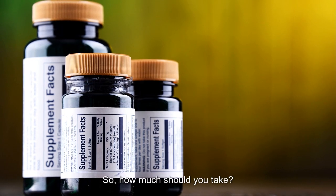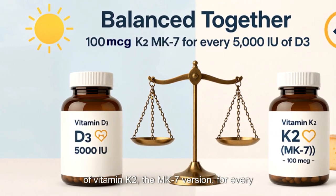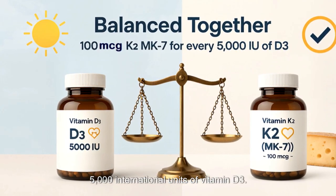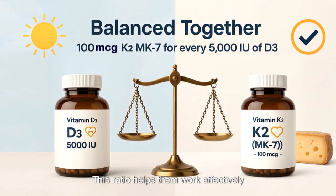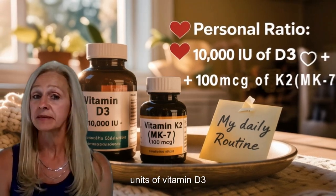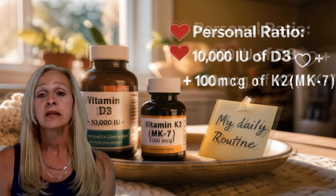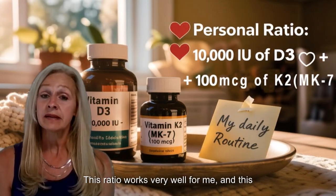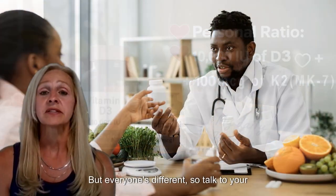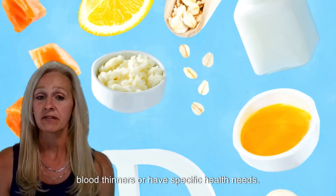So how much should you take? A common recommendation is 100 micrograms of Vitamin K2, the MK7 version, for every 5,000 international units of Vitamin D3. This ratio helps them work effectively together. Personally, I take 10,000 international units of Vitamin D3 with every 100 micrograms of K2. This ratio works very well for me and is what I would personally recommend. But everyone's different, so talk to your doctor, especially if you're on medications like blood thinners or have specific health needs.